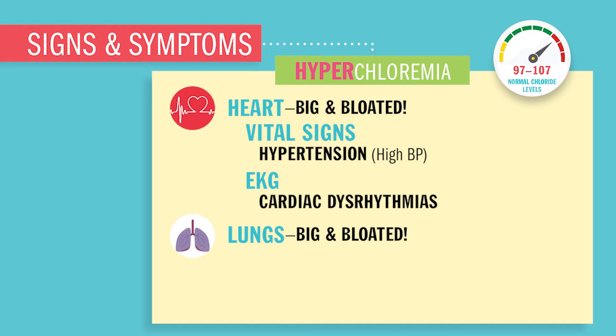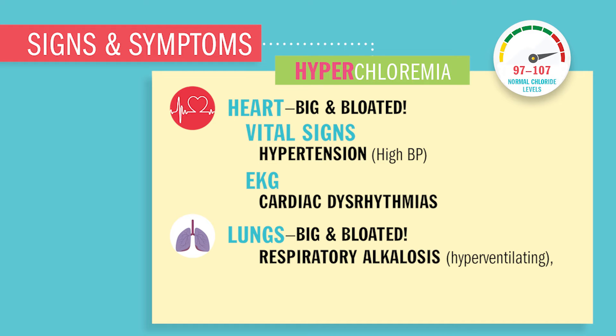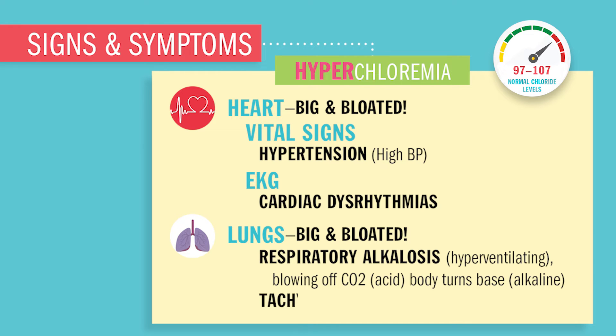The lungs — you'll have rapid deep respirations called tachypnea, leading to respiratory alkalosis, this hyperventilating. As mentioned before, it's basically blowing off too much CO2, that carbon dioxide, which I call carbon diacid. So when you blow out all your acid, you're left in alkalosis, this base state. Respiratory alkalosis is basically like you're panting like a dog, breathing too much, hyperventilating.